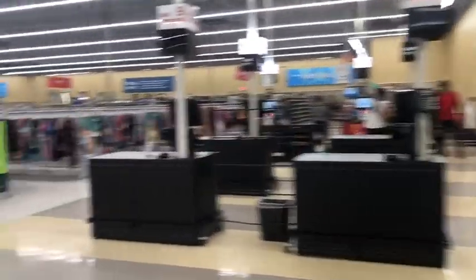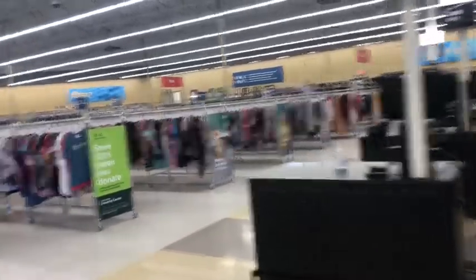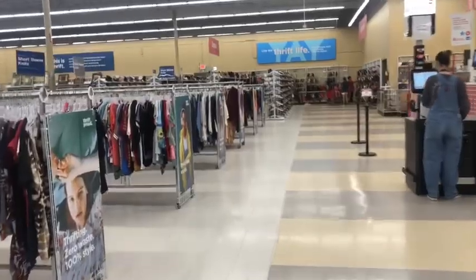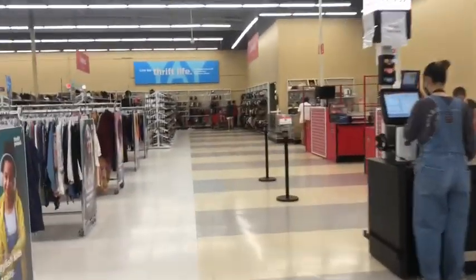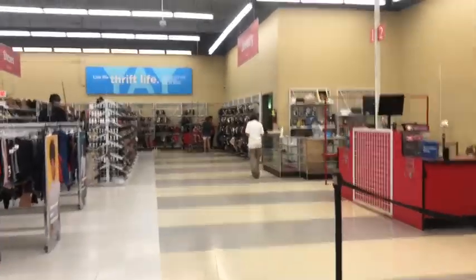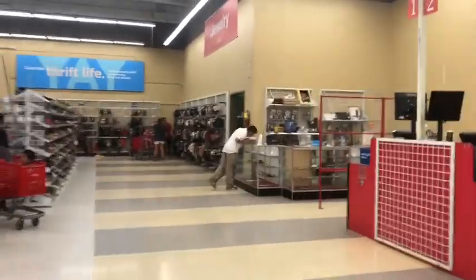Looks like there's not a lot of people in here, so that's a good thing. I'm actually a lot earlier than I usually am when I come to thrift because my day is pretty much booked today. So let's go see what we can find in the handbags.